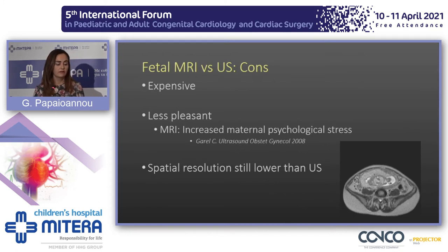However, there are some disadvantages. This is an expensive modality and mothers are usually not as satisfied as when they undergo ultrasound, because they experience increased psychological stress. Additionally, spatial resolution is still lower than ultrasound because the fetus lies deeply and far away from the surface coil.